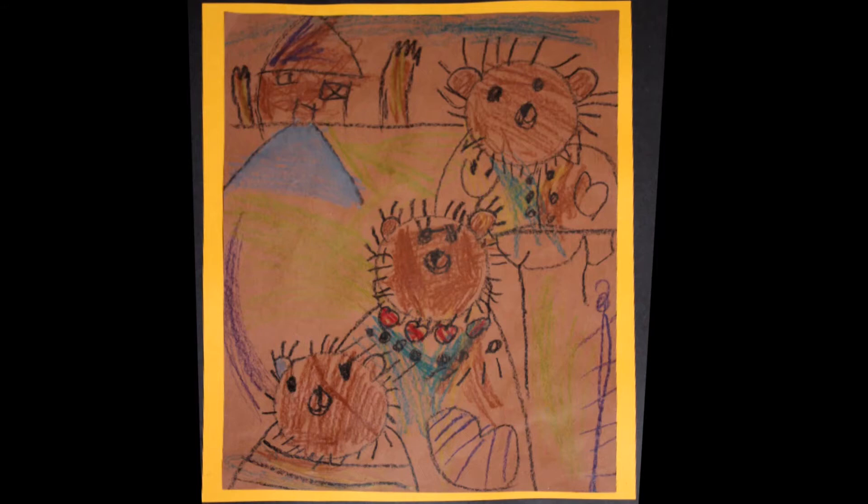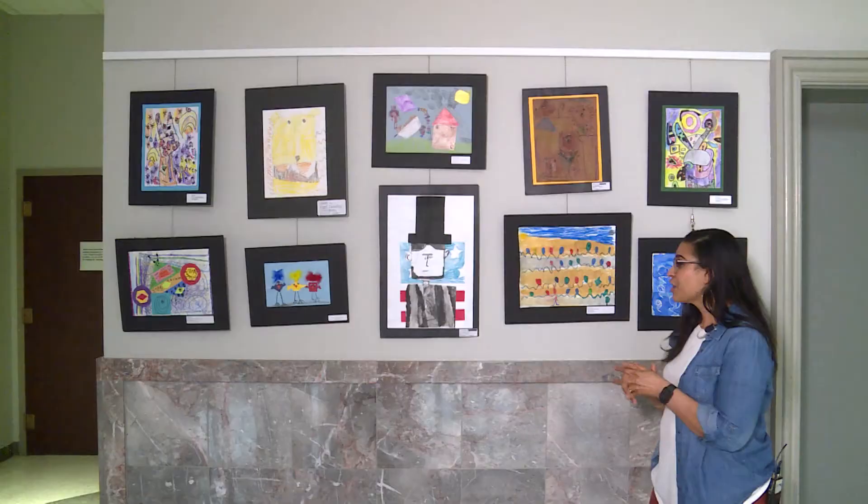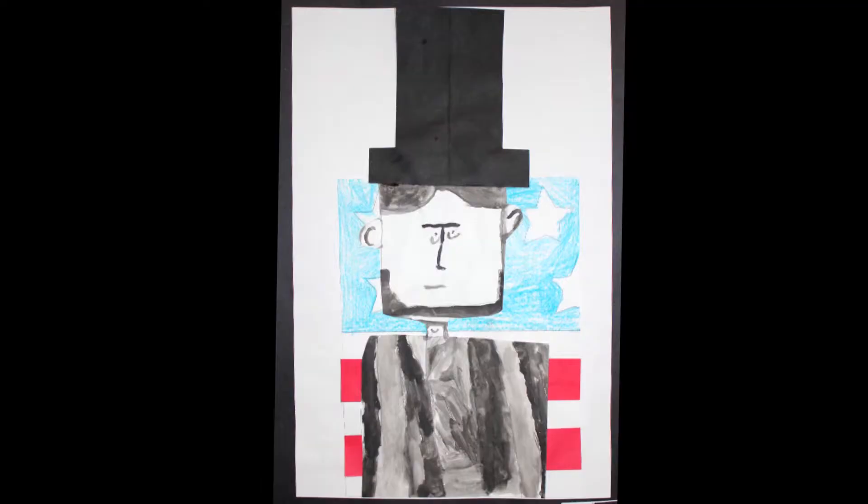Tannen, you did a great job with your animals, coloring them in. Your house looks great. Your landscape is very neat. Great job coloring. Scarlett, you did a great job with your Abraham Lincoln painting and adding the American flag to your background.